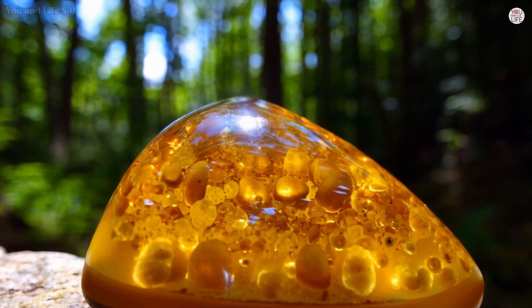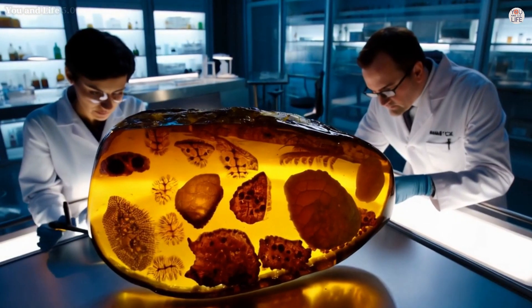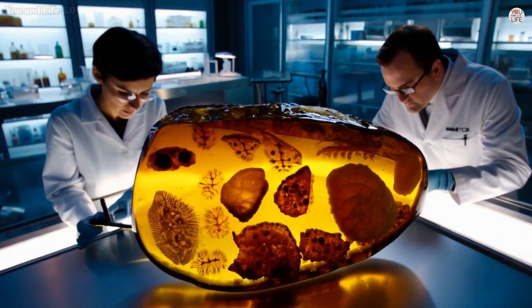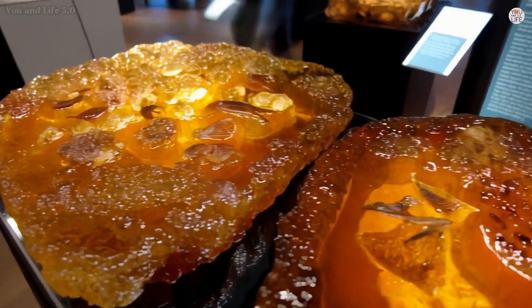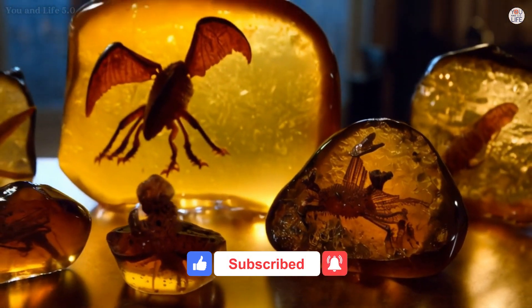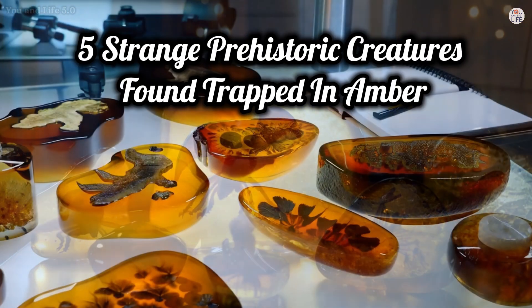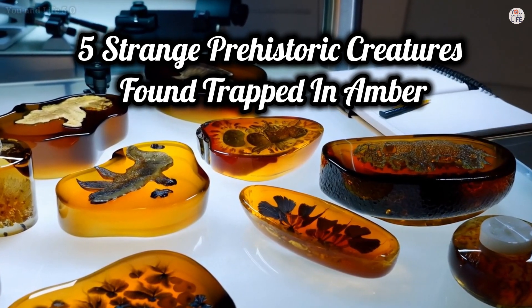While extracting DNA to create a real-life Jurassic Park remains firmly in the realm of science fiction, the scientific treasures trapped in amber continue to astound us. Here we explore five of the most fascinating prehistoric creatures preserved in amber, each one a testament to nature's ability to immortalize life's fleeting moments. Five strange prehistoric creatures found trapped in amber.